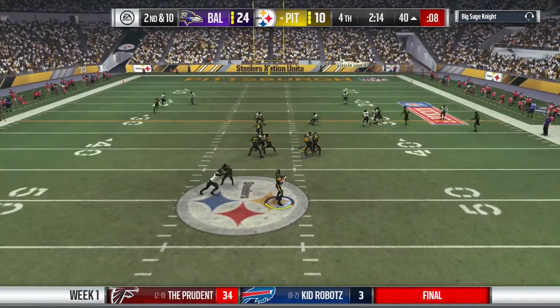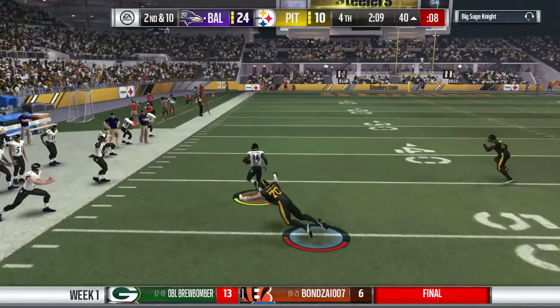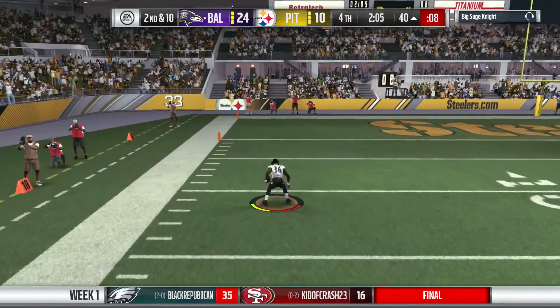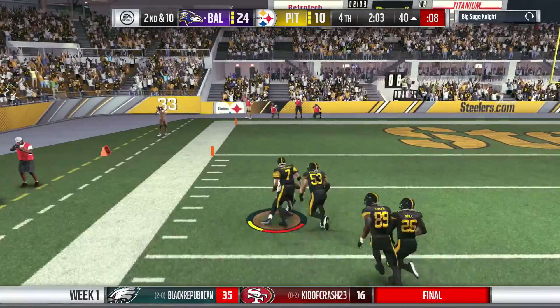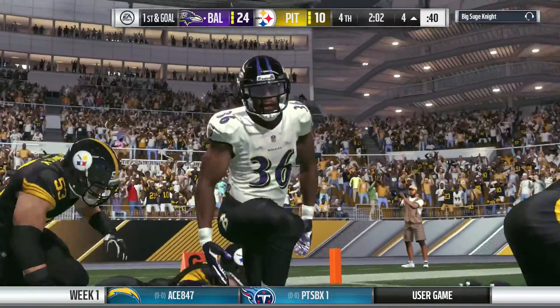Second and ten now. It's Roethlisberger. And this is intercepted — that should do it. A great read and it's picked off. Defenders giving chase, but I don't think they're going to get there. And they will finally bring this run back to an end.